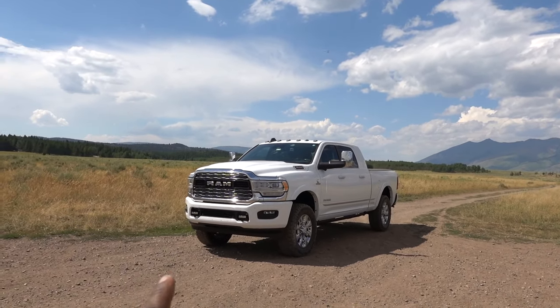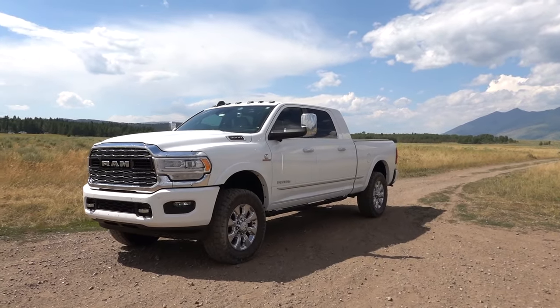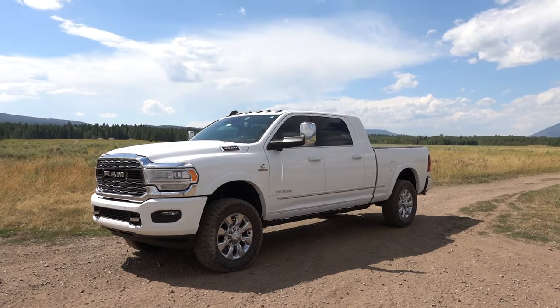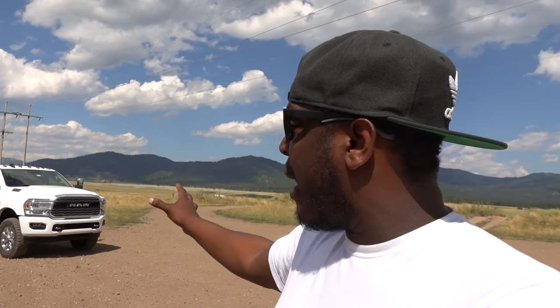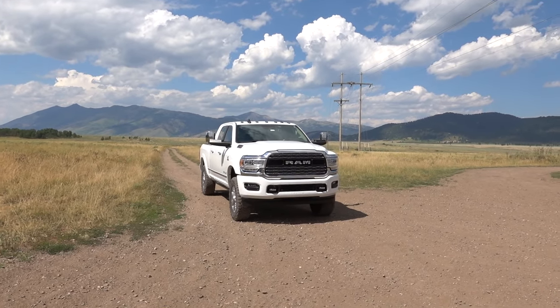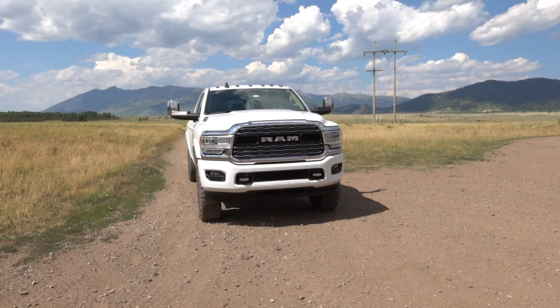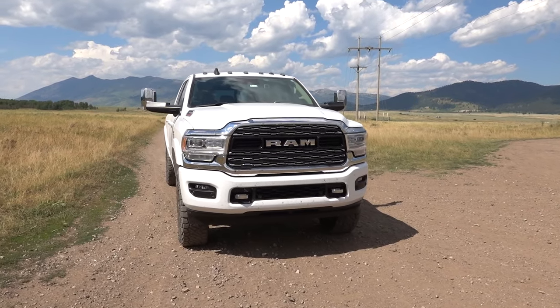When it comes down to this truck, this Aisin is amazing. Ram states that this is 64% stronger than the 68RFE, but that's only useful to you if you tow. I was supposed to do a drag race with the Aisin and the 68RFE, and I wanted to show you that my Aisin will get spanked by a truck with less power and less torque because of the transmission. But if you hook up a trailer, I think the Aisin will take out the 68RFE without even trying because of its deeper first and second gear.